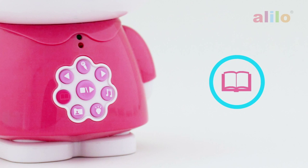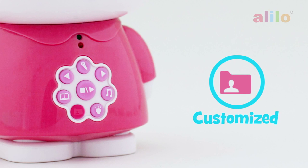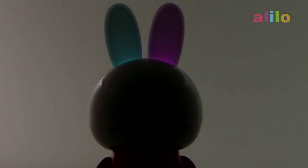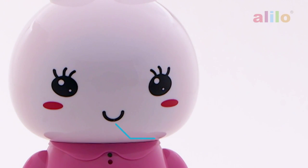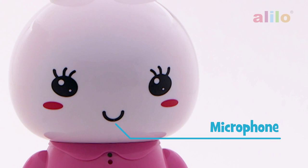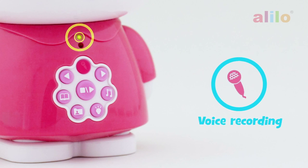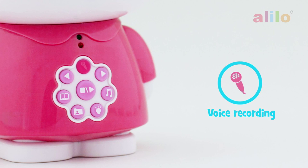If you want to listen to your stories, just press the story button. You can also record your own songs with my built-in microphone — start by pressing the voice record button.